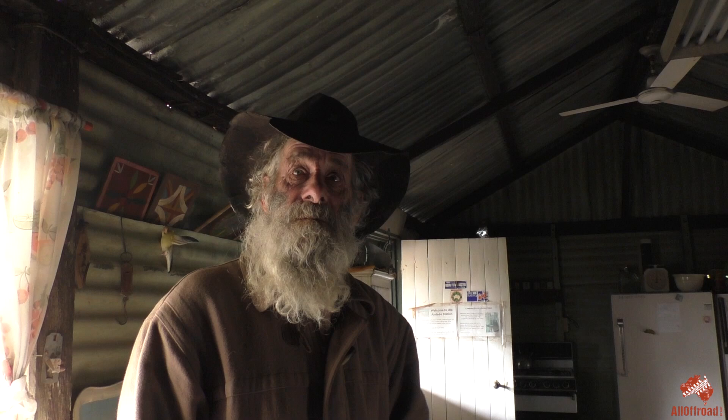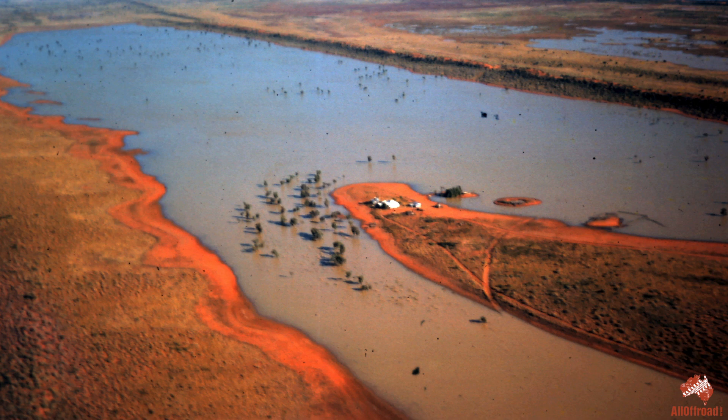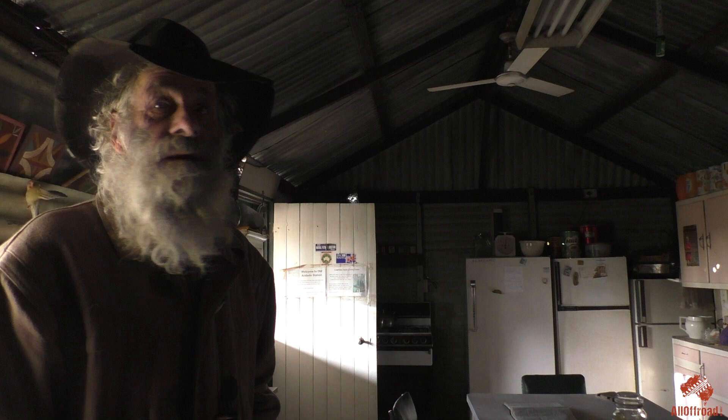The original homestead first built here was made out of ant-bed bricks, but that stuff didn't like the water when they got floods and collapsed. The main stays of the house are made out of acacia, which we call wadi trees, and the rest is mulga. All the beams are mulga. The white ants can't eat the wadi tree, but we've got to replace the mulga every now and then because of water rot, because the place leaks like a sieve when it rains.